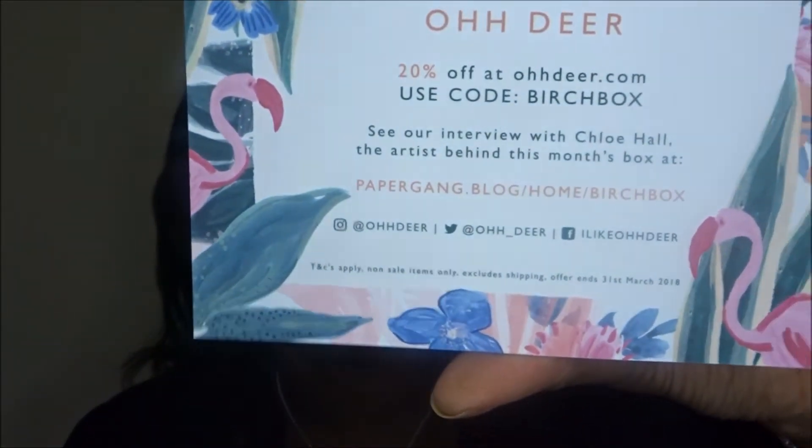So the box is themed by some artist — I see, I get it now. You can get 50% off your first paper gown box. So obviously some artist has designed this box.